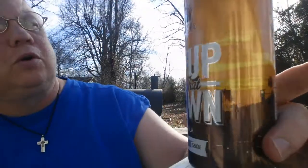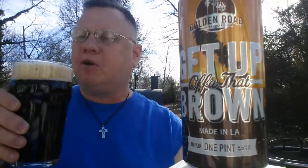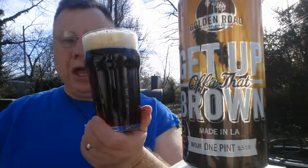Well, howdy-do, y'all. I'm the Beer Whisperer, and I'm here with one from Golden Road — 'Get Up Off of That Brand.' Five and a half percent, 20 IBUs. This is one that was sent to me in a beer trade with the beer professor Dave Coulter from Beer Sampling with Dave. Thank you, Dave.